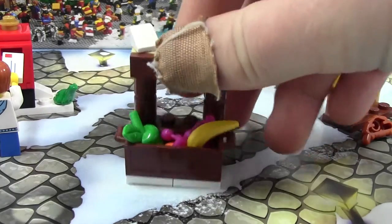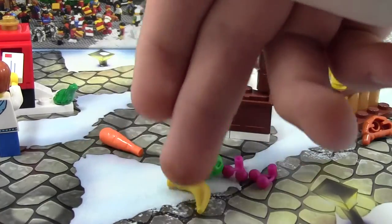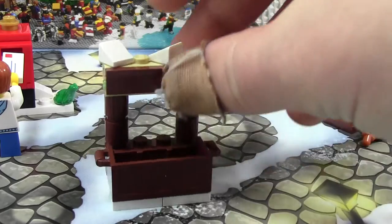It comes with several pieces of food, which I'm just going to pour out here. Two cherries, an apple, a banana, and carrots. I couldn't remember that name. And here's the stand.